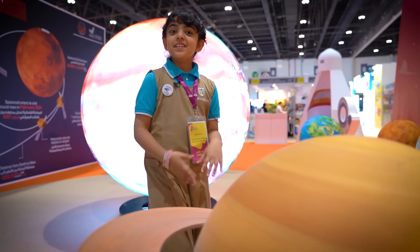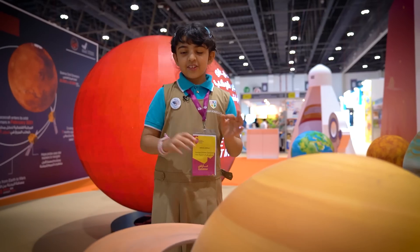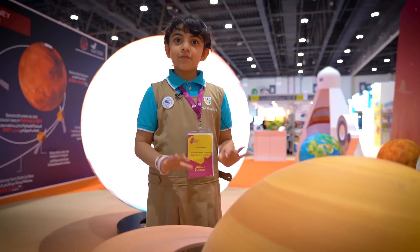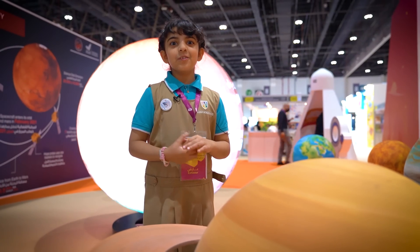Saturn is a planet and it's also a giant planet. Saturn has a big ring around it, and this ring is made out of ice and rocks.